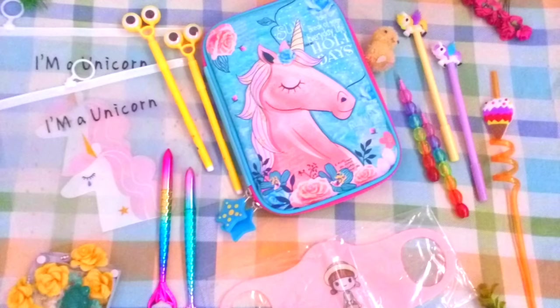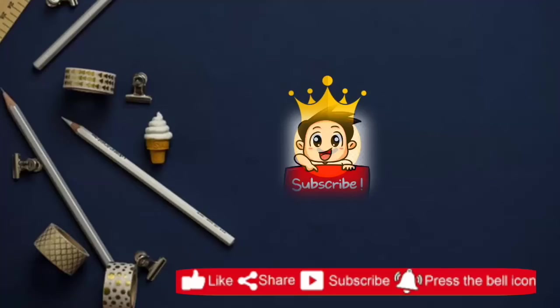You can use the code 'Ashfire' to get a free gift from Furry Stationery India. The quality is very awesome, go check them out and show them some love. If you're new, please subscribe!